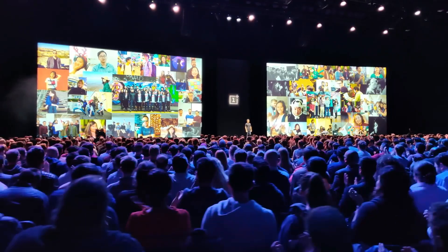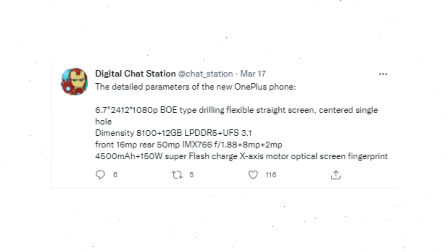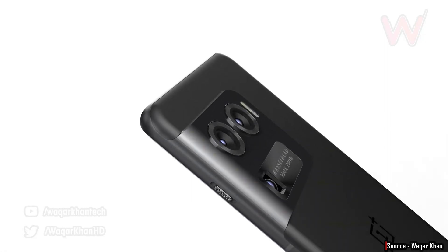Hey everyone, the best OnePlus phone is coming this year and OnePlus is about to push the boundaries. Big news coming from Digital Chat Station — he says that the OnePlus 10 Ultra is in the testing phase, which means the design and specs are now final.